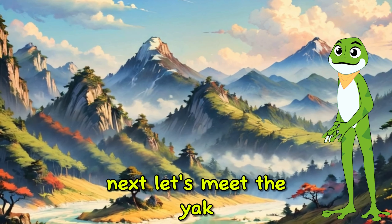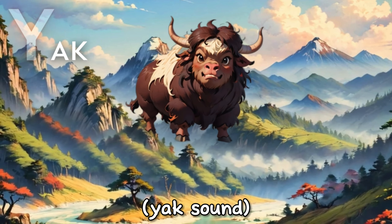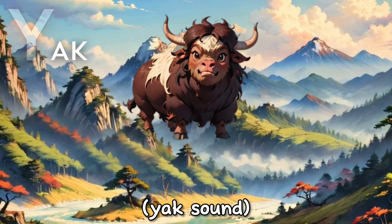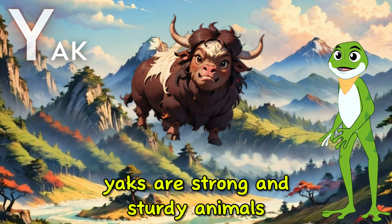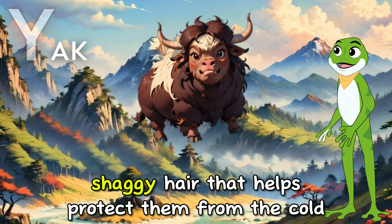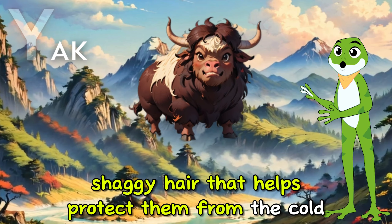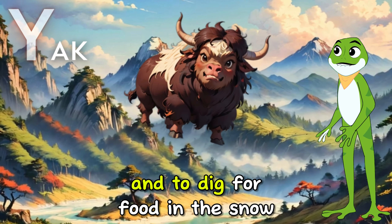Next, let's meet the Yak. Yaks are strong and sturdy animals that live in the mountains and grasslands of Asia. Yaks have long, shaggy hair that helps protect them from the cold, and they use their horns to defend themselves from predators and to dig for food in the snow.